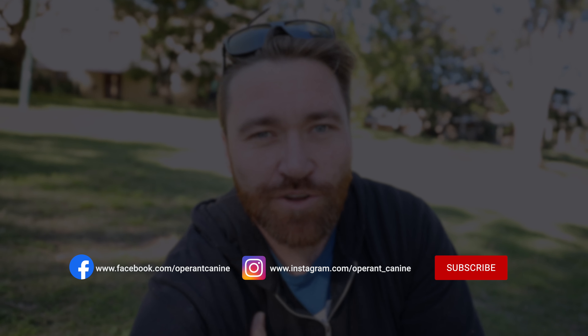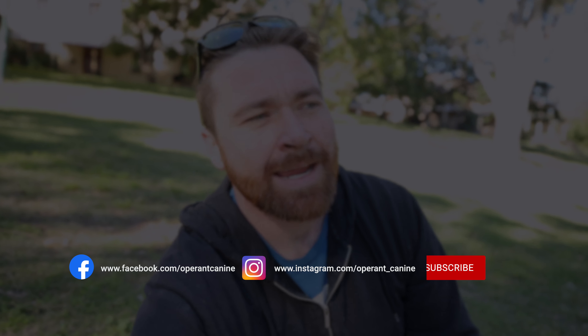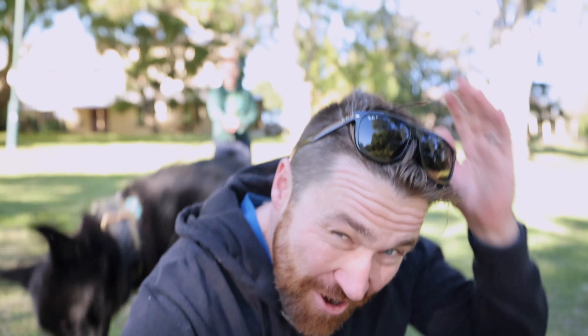Hi friends. So we're out training dogs and we thought we'd take you along for the journey today. At the moment we have three German Shepherds — Mead and Jazz are working on turning into working dogs, and we're at a point where we're starting to do some man trailing and area searches.